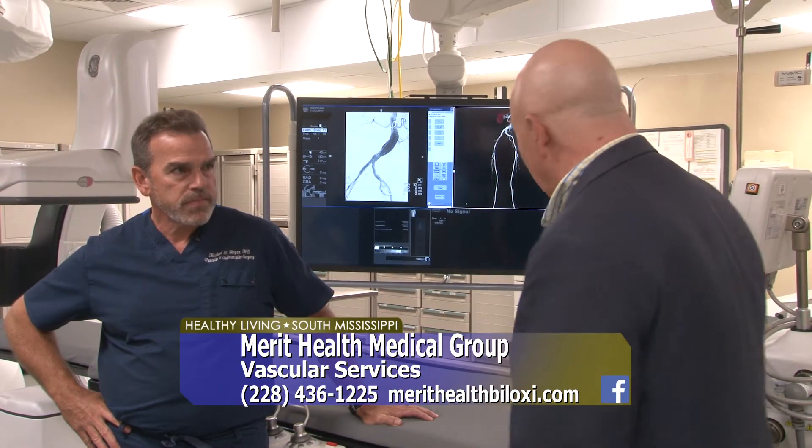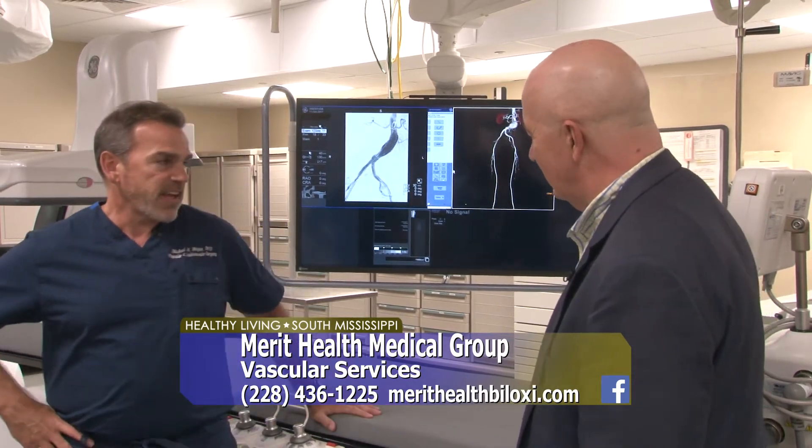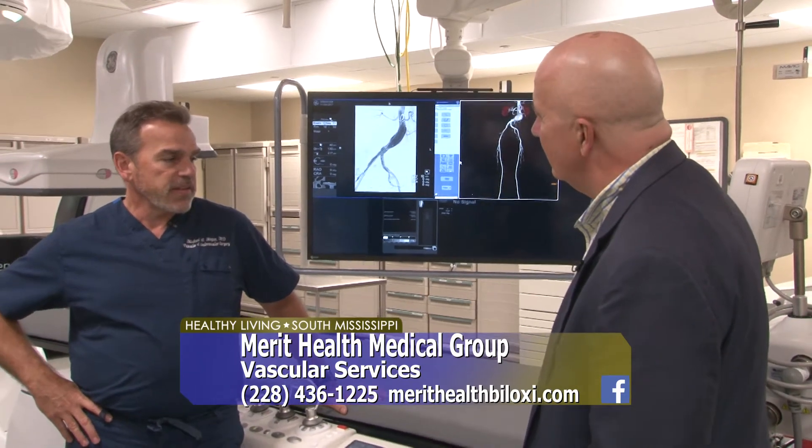I thought it was fascinating talking to the colorectal surgeons here recently when we saw the da Vinci unit that they have here at Merit Health and how finite that is. But now looking at this, this is quite a piece of equipment that you have here. Yes, sir. This is very amazing. We're very fortunate to have this. I think this is probably one of the finest facilities here on the Gulf Coast.